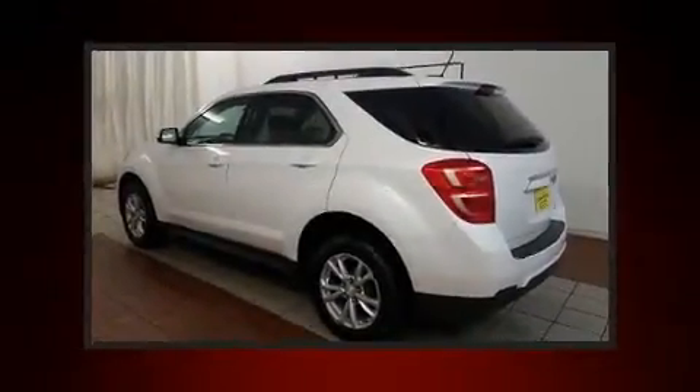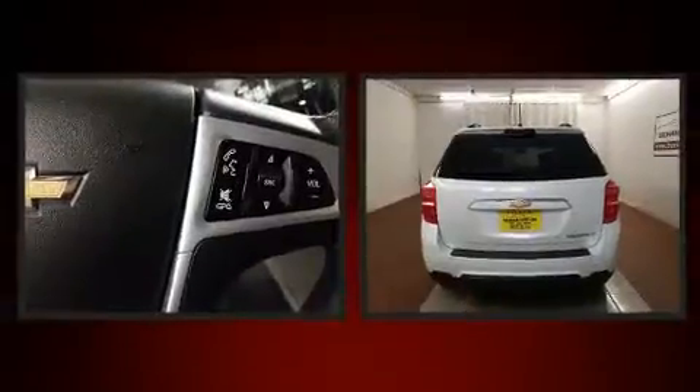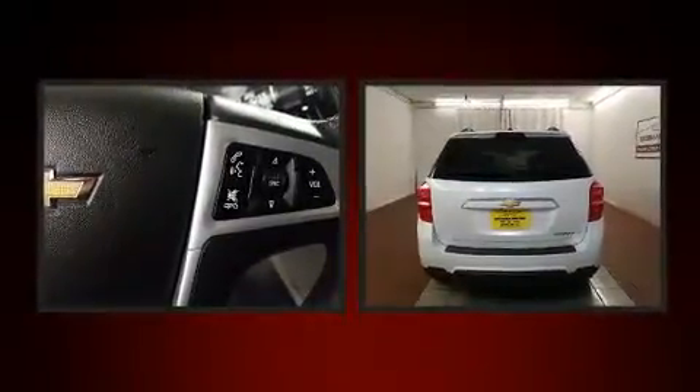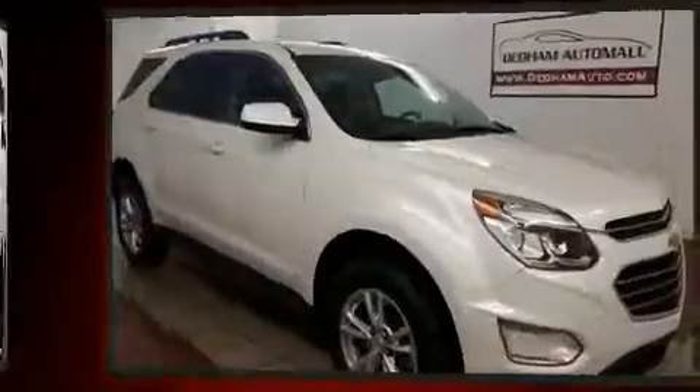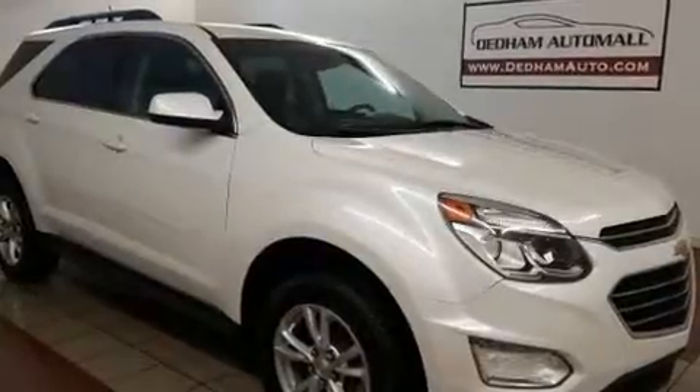You can expect a lot from the 2016 Chevrolet Equinox. With just over 20,000 miles on the odometer, this four-door sport utility vehicle prioritizes comfort, safety, and convenience. It features an automatic transmission, front-wheel drive, and a 2.4-liter four-cylinder engine.